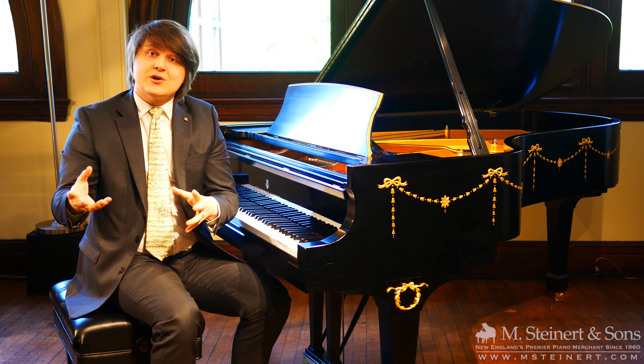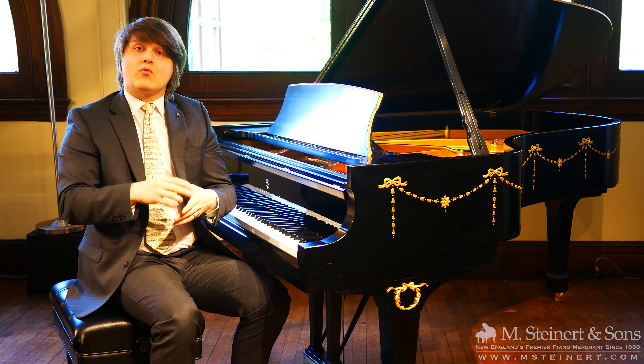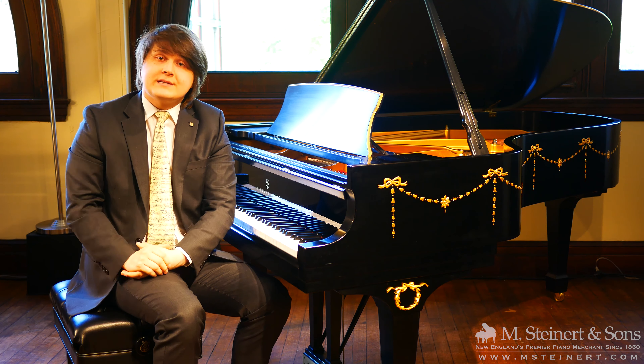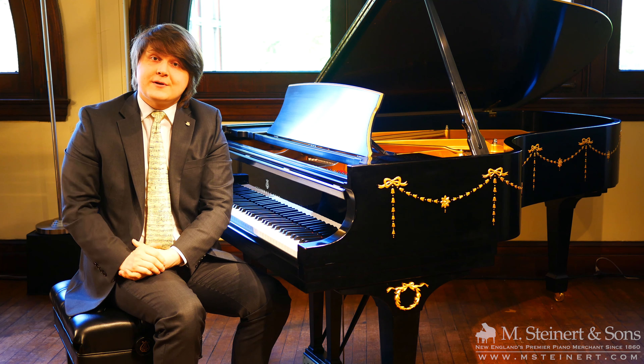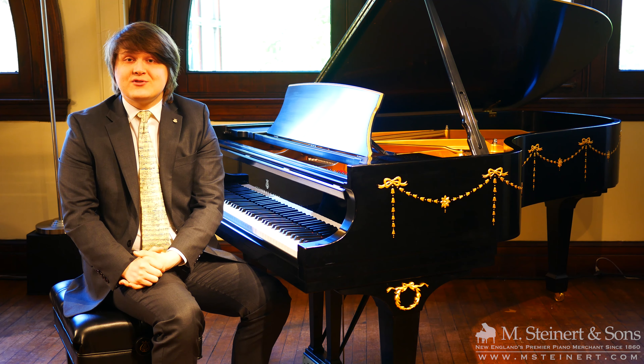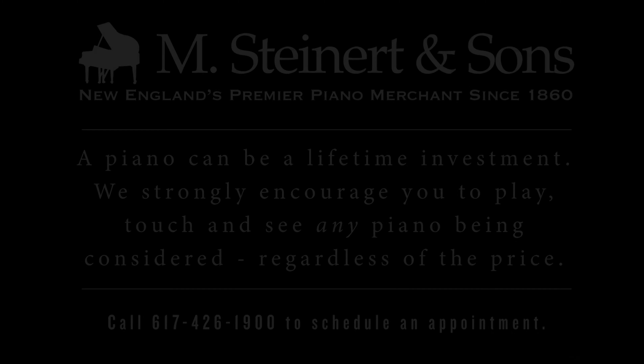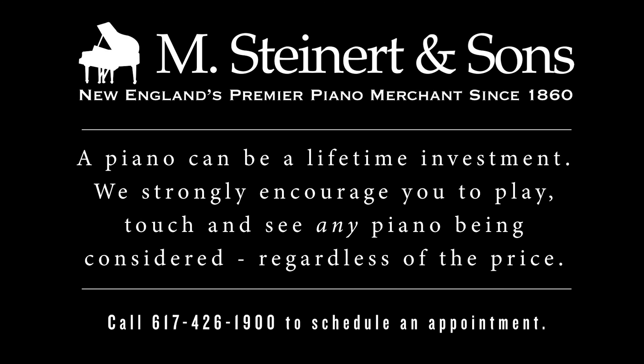Now let's say you're interested in a used piano of a different make or one that might not qualify for our certified piano program. Our used pianos come with a 90-day warranty. The truth is, if you're buying a used piano on the open market or from a private seller, you're not going to get a warranty in that transaction and your investment is at risk — it's unprotected.